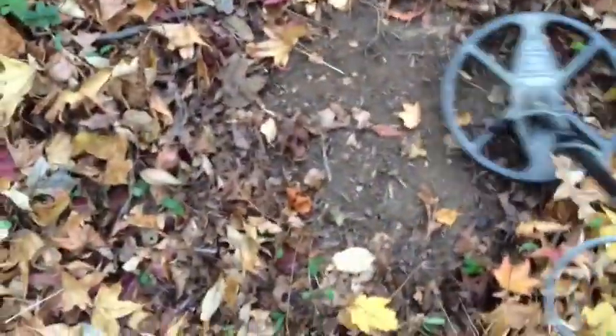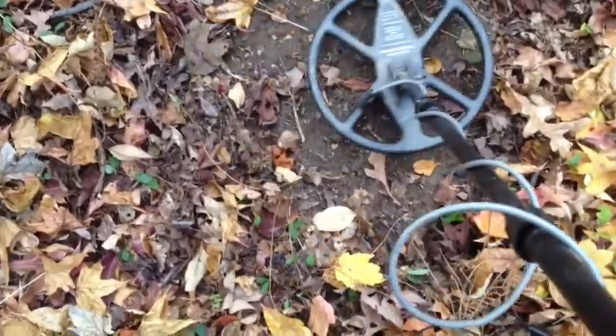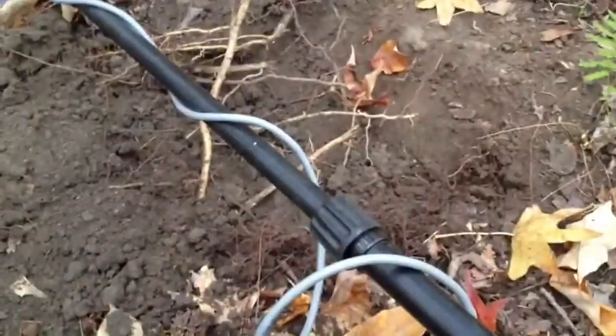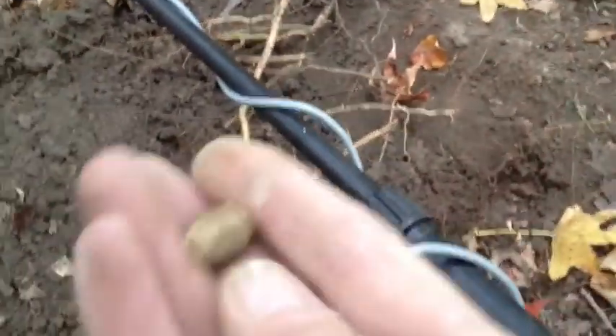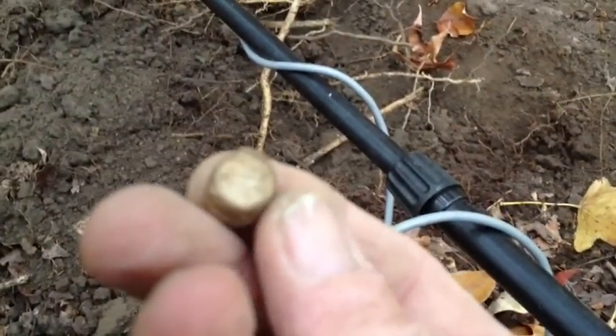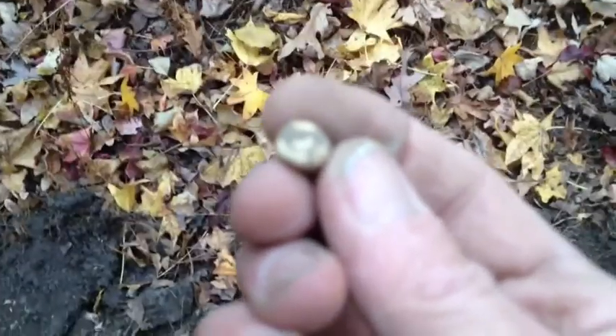Let's see what it is. I just dug down and it's another round ball — a fairly loud signal, down about six inches. It's a fired pistol bullet. You can see the flat bottom on it. Looks like it's got a ring around it. I just dug down and got another fired pistol bullet.